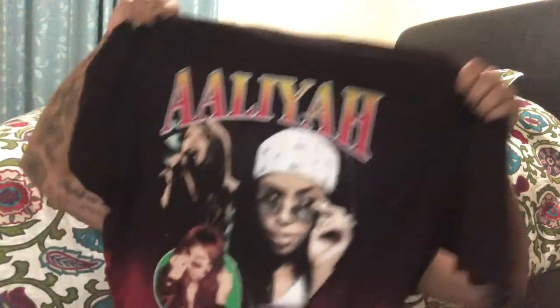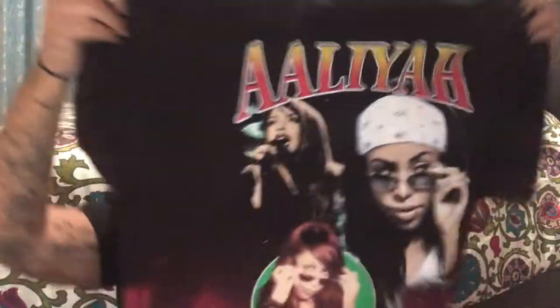The one I got next is my Aaliyah t-shirt — rest in peace, queen. I love how it has that 90s feel with little pictures to remember who she is. It's very comfy, and it has a really cool tie-dye effect on the bottom hem, though nothing on the back.